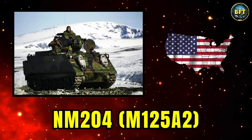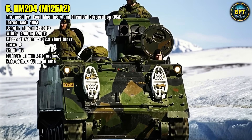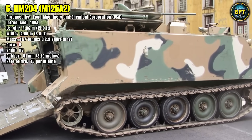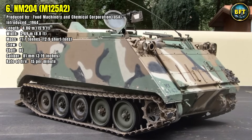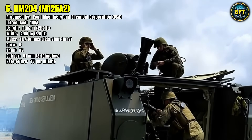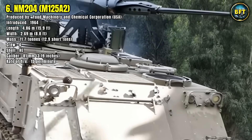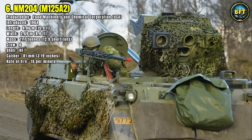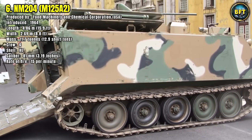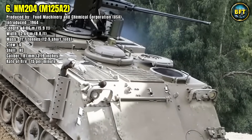Number 6: NM204 M125A2. The NM204, also known as the M125A2, is an American-made self-propelled mortar carrier introduced in 1964 by the Food Machinery and Chemical Corporation. Built on the versatile M113 Armored Personnel Carrier chassis, it measures 4.86 meters in length and 2.69 meters in width, with a mass of 11.7 tons. A crew of six operates the vehicle and its 81mm mortar, capable of firing 15 rounds per minute. The system offers infantry units mobility and protection, allowing them to fire indirect support weapons while remaining shielded from enemy fire. The vehicle can deliver high-explosive rounds with consistent accuracy, providing crucial fire support in combined arms operations.